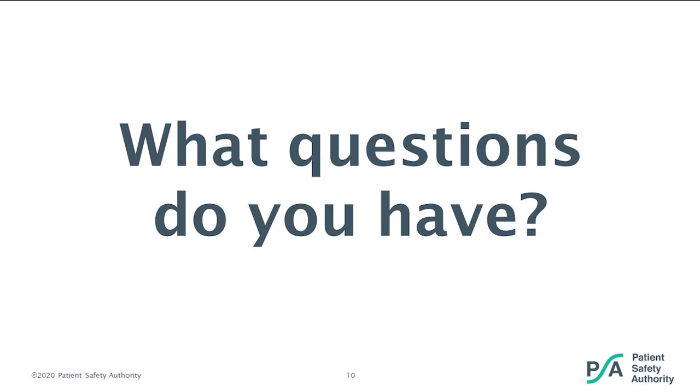That concludes the slide presentation portion of our program. Now we would like to begin our question and answer period. The first question: can the evidence-based communication tools convert to an electronic medical record? Yes — I have personally seen both paper and electronic medical record evidence-based communication tools that can work both effectively and efficiently. You can work with your health information informatics team; there's probably already one built, or it would be a process you can work with them to create.